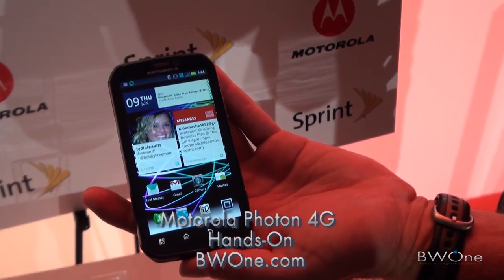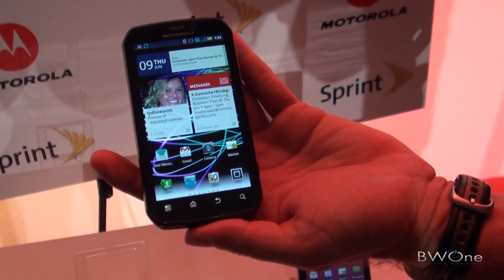We're showing you here the Motorola Photon 4G from Sprint, just announced today. So obviously it's a 4G device.